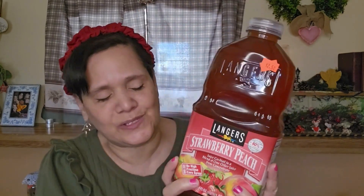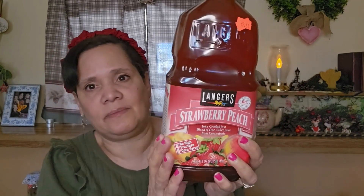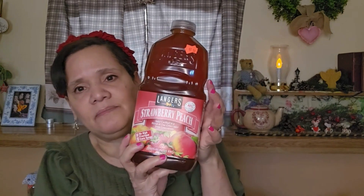This is Langer's Strawberry Peach juice cocktail. It has no high fructose corn syrup, so that's really good. This was also $2.50 and I picked that up to enjoy with our family.